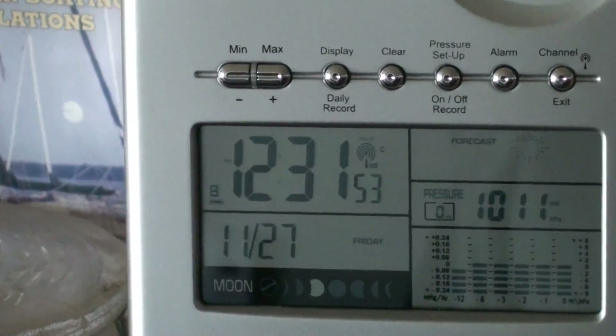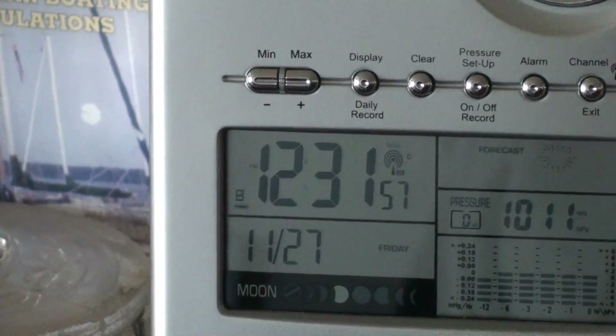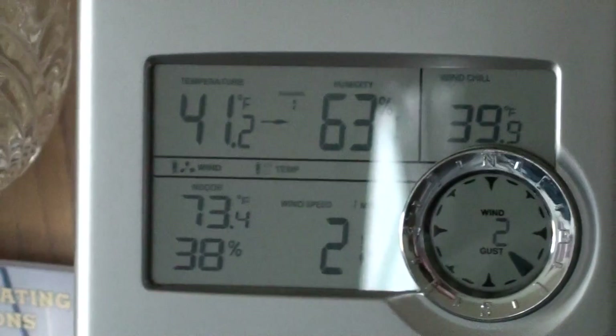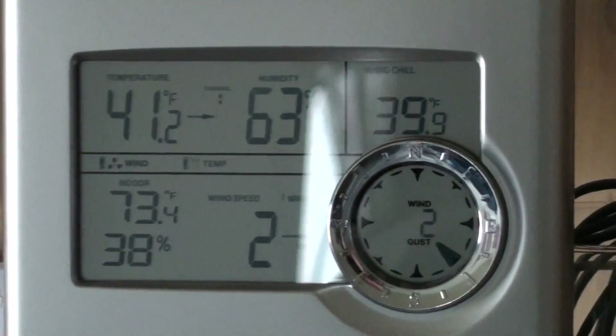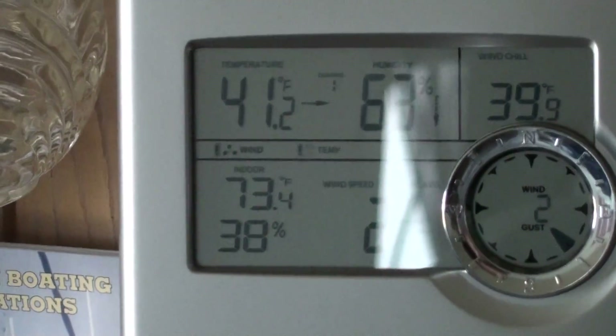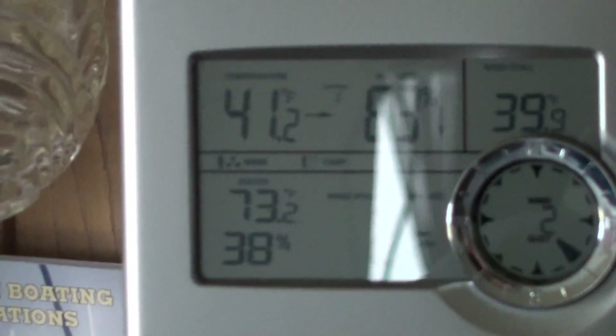It's 12:30 in the afternoon. It started running about 9 o'clock, so the temperature was at 73.6 up until just maybe a half an hour ago, with the furnace turned completely off in the house and all the rooms open.